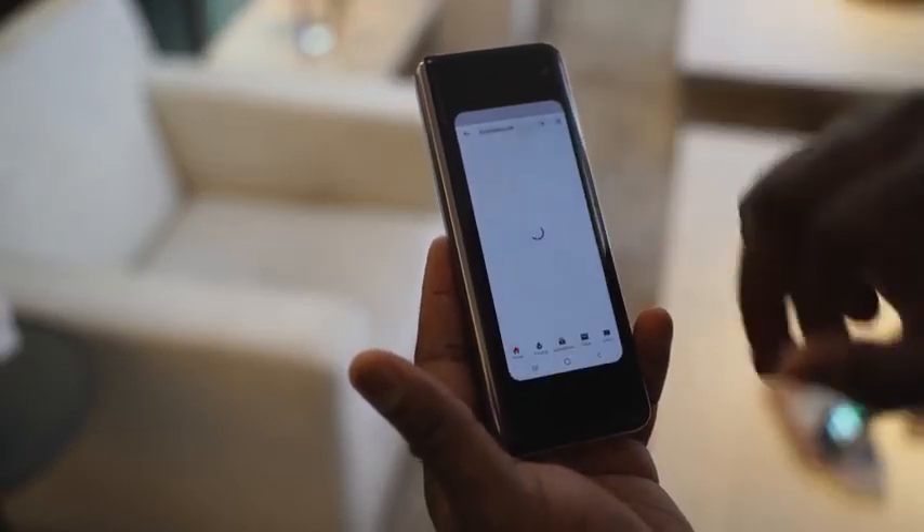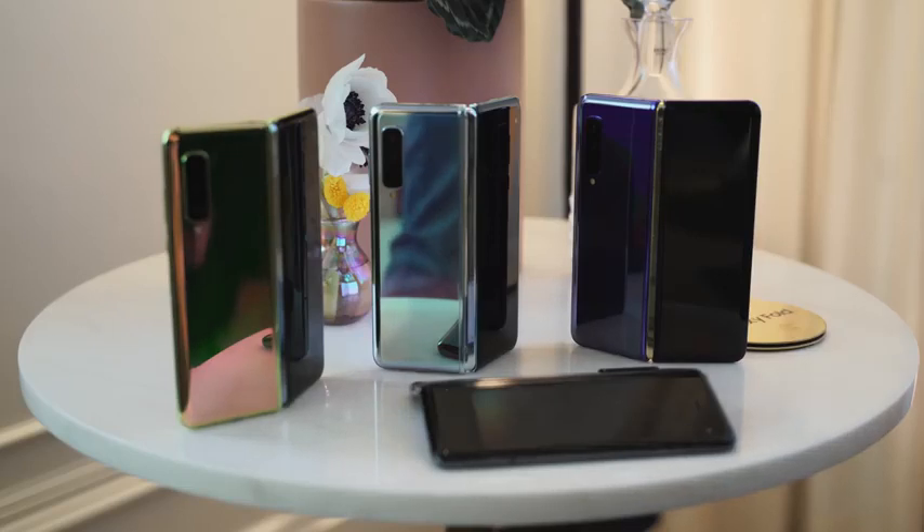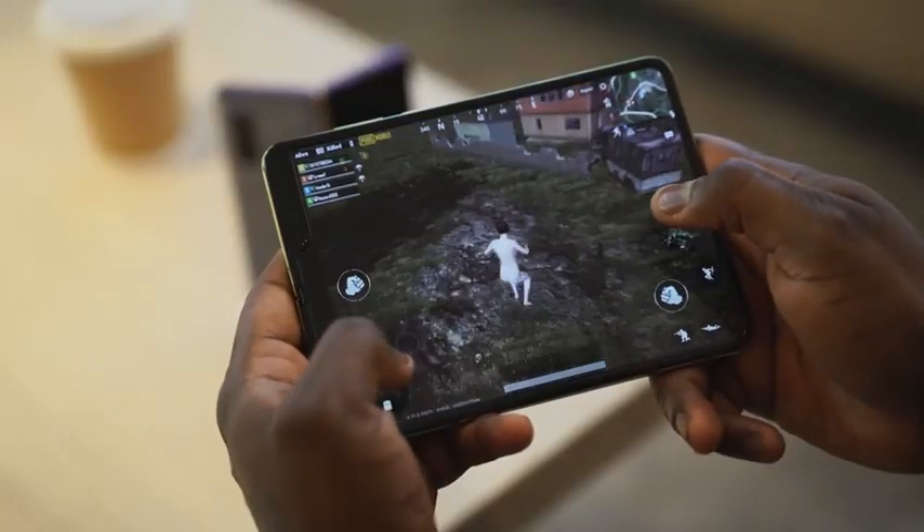We know the Fold costs $1,980 — it's going to be expensive for a lot of people. So a lot of you are wondering what it feels like using the device. The first thing I'll say is that the one thing I have done a lot more is gaming because of the Galaxy Fold.